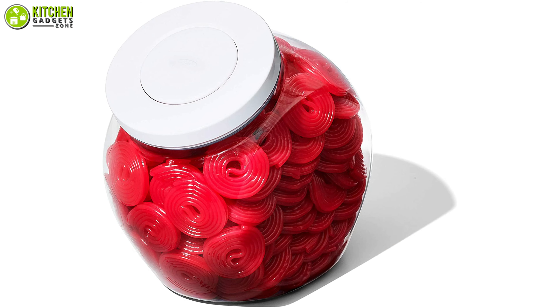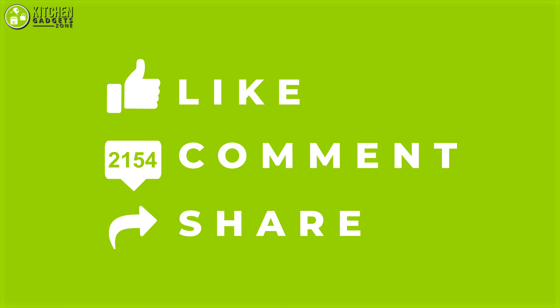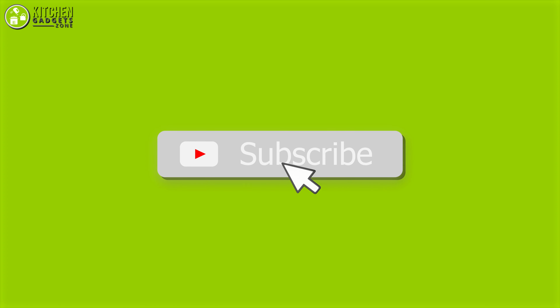So that's all for our video about the cool kitchen gadgets that you may want to look into right away. If you enjoyed our video and found it to be helpful, please do like, comment and share this. And for future videos like this, please subscribe to our channel.